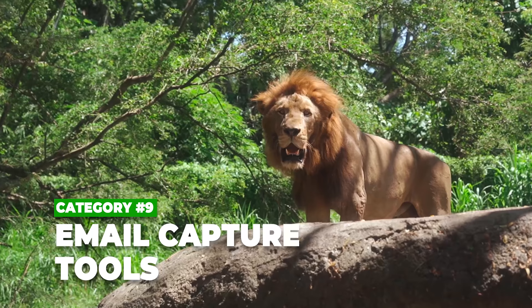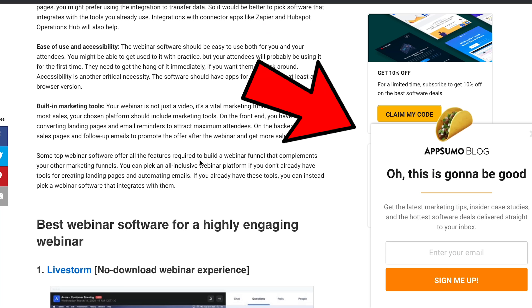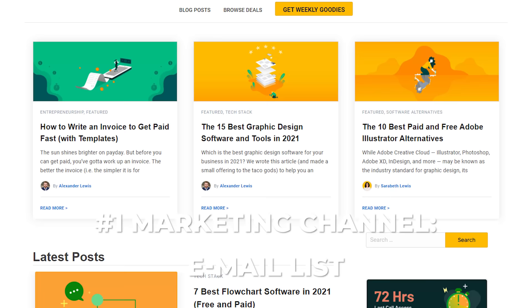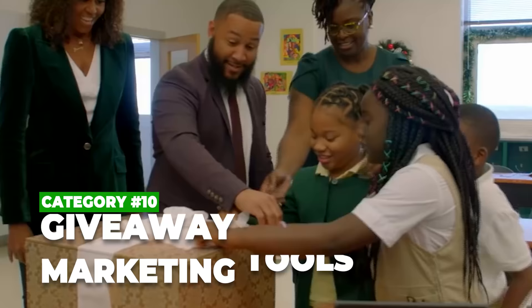Category number nine is email capture tools. When someone comes to AppSumo.com's blog, you can see we have pop-ups like a scroll box in the bottom right. Sumo.com is a tool we've used — it's super affordable and highly effective — and we use it all over our blog. Our number one marketing channel is our email list. Sumo.com is used on our marketing team, it is free, and with the pro versions it's really not expensive — less than a hundred bucks a month.